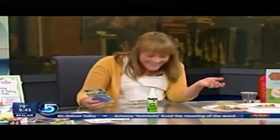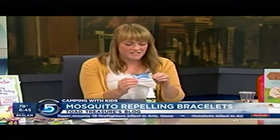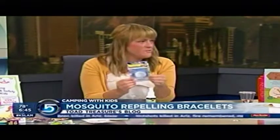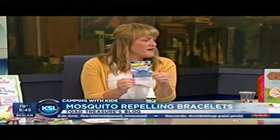Also, if you have a mosquito problem — especially if you happen to be by water — these are those little wristbands that kids just love. They're natural. You can get those at mosquitoband.com. You just throw them on and then the kids can run and play without worry.